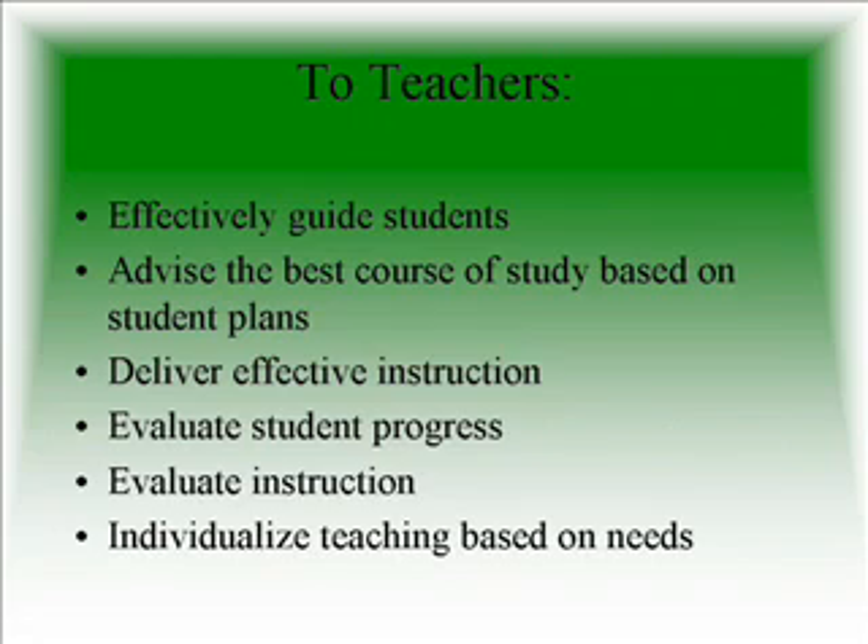For teachers, the EXPLORE results are used to effectively guide students, advise the best course of study based on student plans, deliver effective instruction, evaluate the student's progress, evaluate their instruction, and individualize teaching based on the needs of each student.